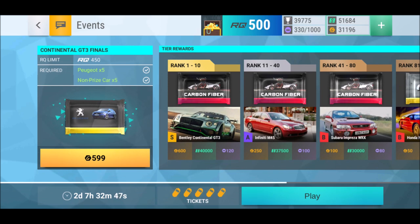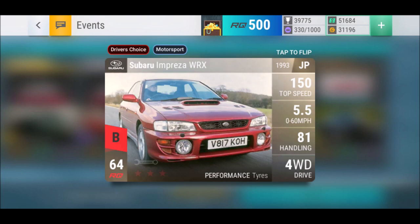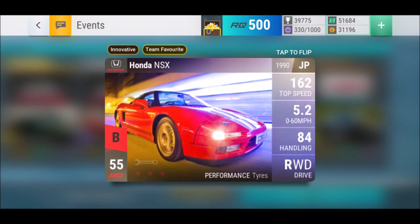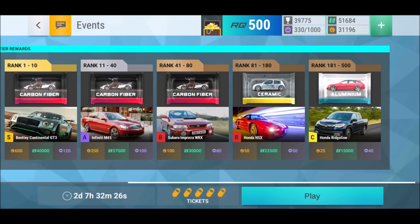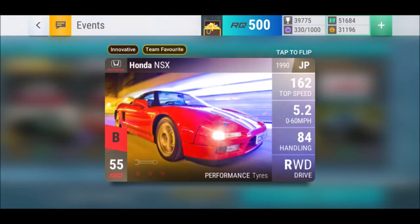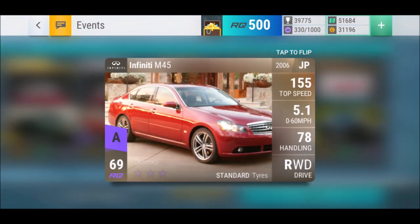Let's have a look at the finals. We need five Peugeot cars — it doesn't need to be European Revolution or anything specific, it can be any Peugeot, old or new. Analyzing the tiers: between tier three and tier four we have the Subaru Impreza WRX or the Honda NSX. If you don't have the NSX, go for tier four — it's better than the Subaru WRX, even though the WRX isn't too bad with four-wheel drive for rainy days. The NSX is a no-brainer, it's a great car.